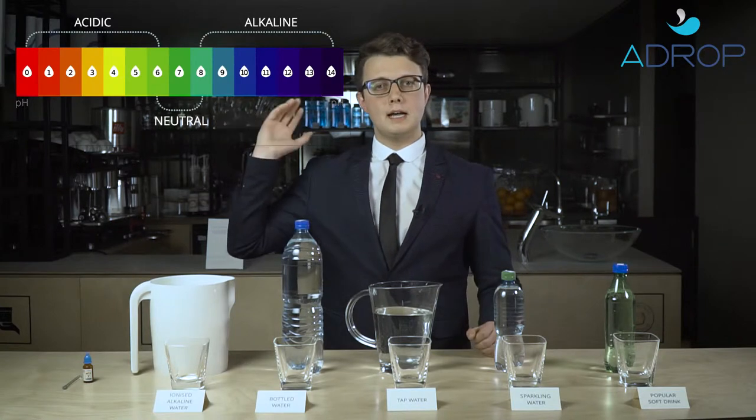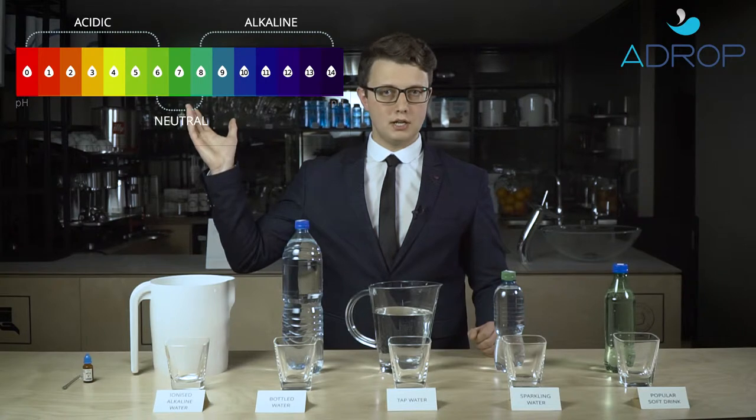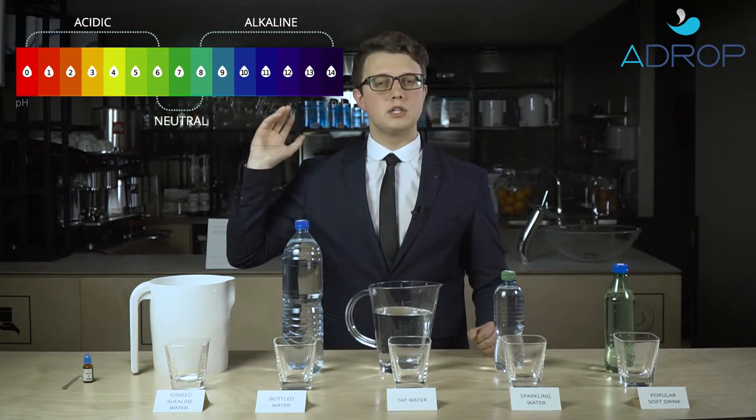Now here you can see the pH range, which goes from the acidic — which is yellow color — to alkaline, which is a blue color.